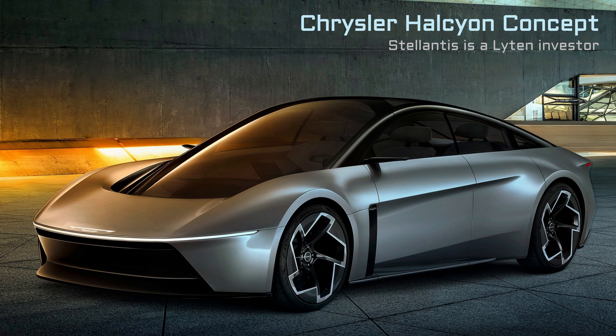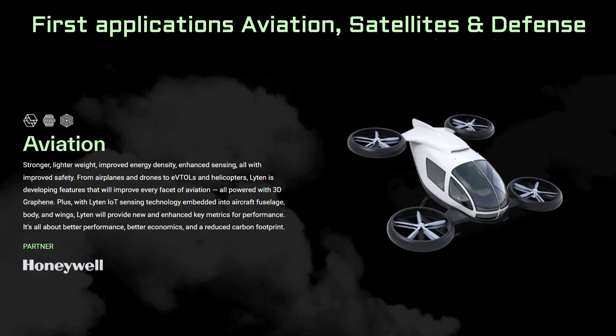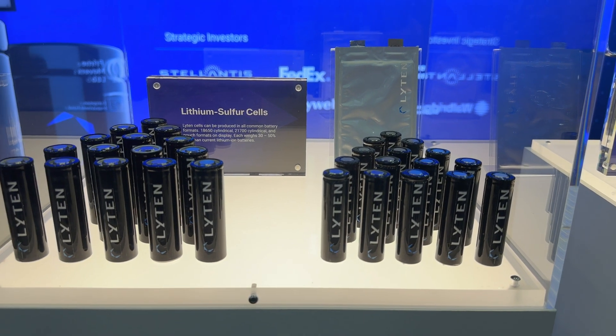Chrysler did show their Halcyon concept and said it featured lightened batteries. Chrysler brand CEO Christine Fuell said at a Reuters conference that a version of this concept car would find its way into production. But the latest battery technologies will often go into drones and eVTOLs and then find their way into cars and trucks after production ramps up, because flying things are particularly sensitive to weight and cycle life is less of a concern than with automobiles. So electric vehicles will have to wait for further improvements in longevity and production ramp-up.